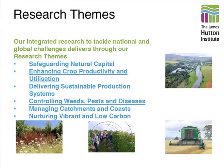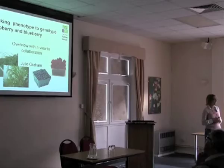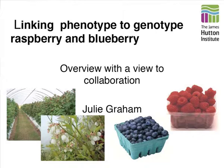The structure is very fluid because as the institute's remit changes, the theme structure will change. But this is how it sits at the moment. What I'm going to talk about is the work that we do in raspberry and blueberry, with a view to establishing collaboration.